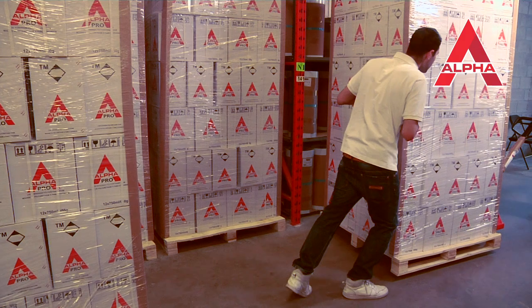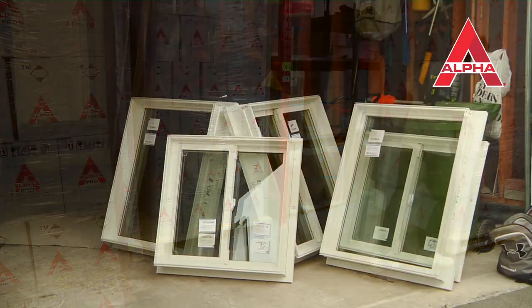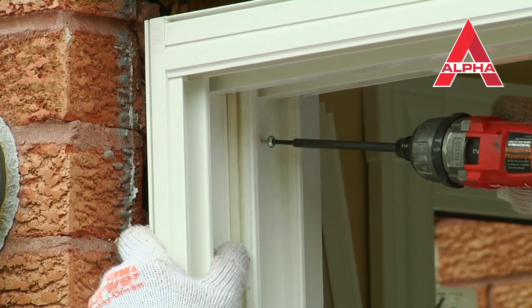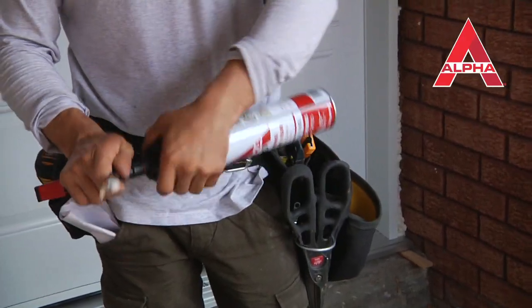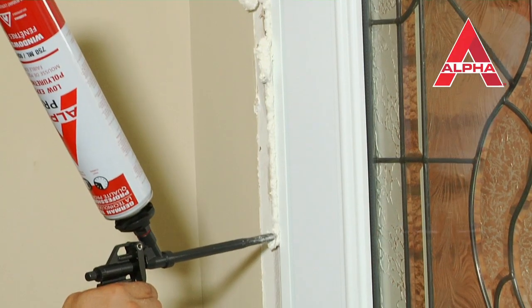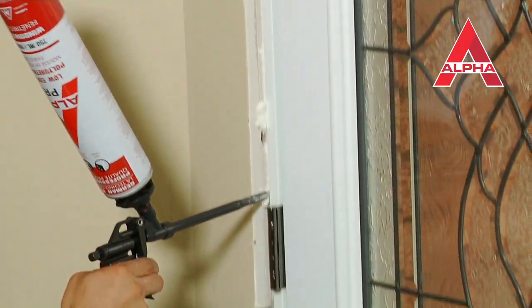AlphaPro Low Expanding Foam truly is the best friend and helpful assistant of any installer. No matter how chilly and dreary outside, it will always be warm and dry and quiet in a home or office that's been sealed with AlphaPro Low Expanding Foam.